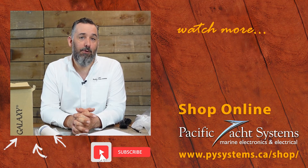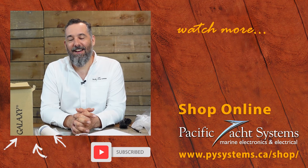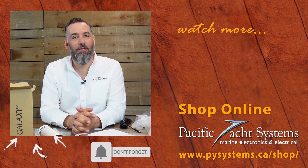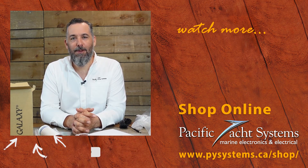If you found this video interesting, please subscribe — it honestly does help us know that the time we're investing is reaching a lot of boaters. Thanks for watching and spending some time with us.